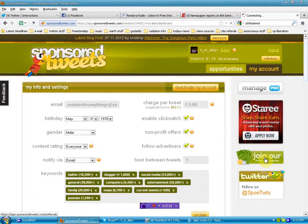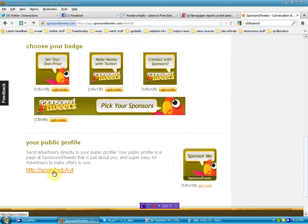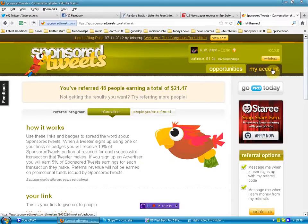The referral program — once you sign up for Sponsored Tweets, they also have a referral program. You can put banners on your website or blog, there's a link to your public profile, and people can hire you directly. If they see you on Twitter and they like you, they can go through Sponsored Tweets and hire you directly. You can also tweet right from here. If somebody clicks my link and signs up for Sponsored Tweets, that's when I start earning revenue from their efforts. On a weekly basis I get two or three emails telling me I just made five cents — I didn't do anything, but I made five cents.